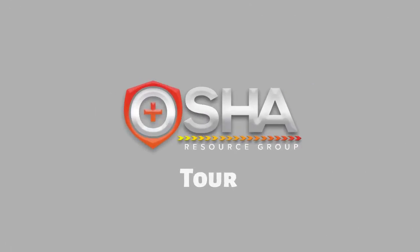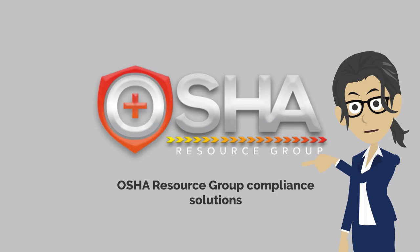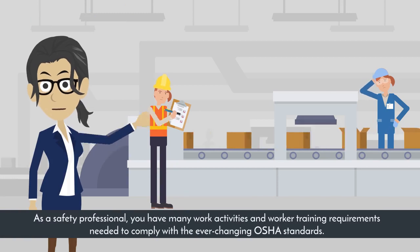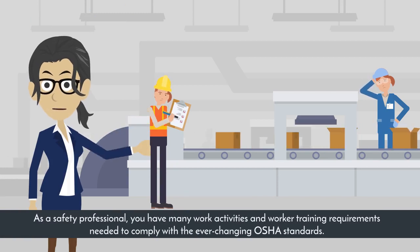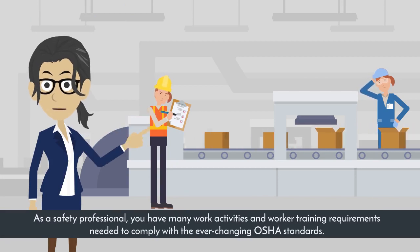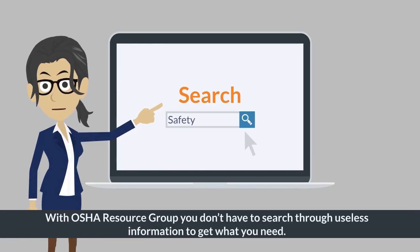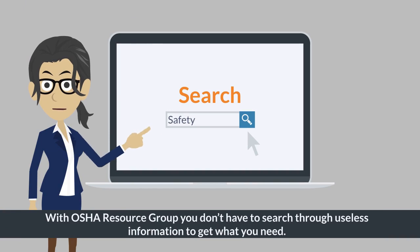OSHA Resource Group Tour. Meet the OSHA Resource Group, your occupational safety and health compliance solution source. As a safety professional, you have many work activities and worker training requirements needed to comply with the ever-changing OSHA standards. With OSHA Resource Group, you don't have to search through useless information to get what you need.